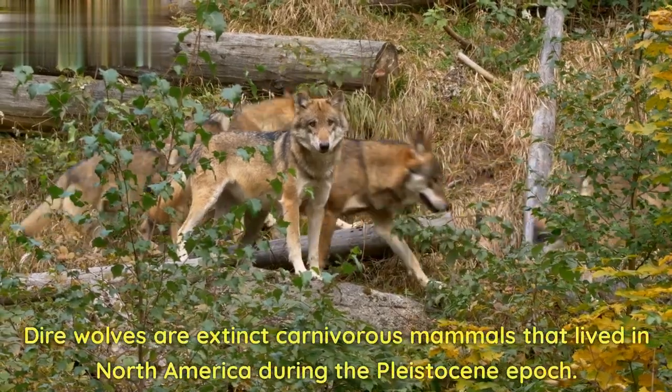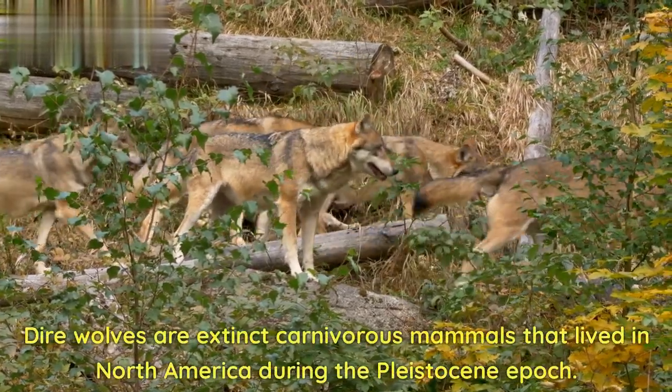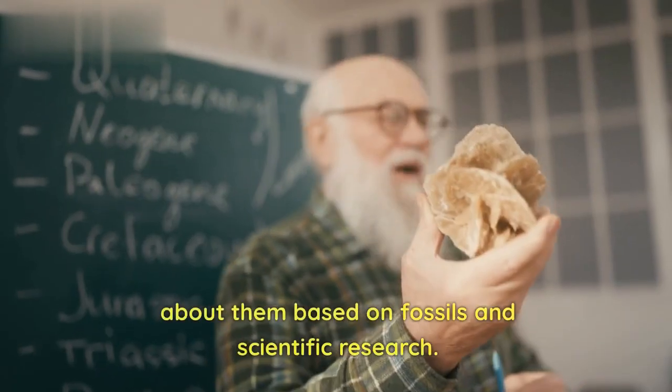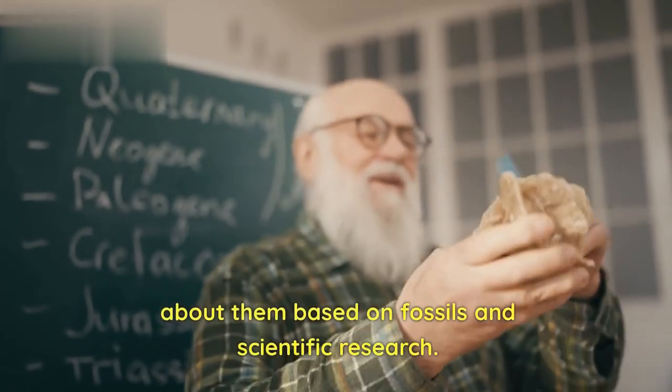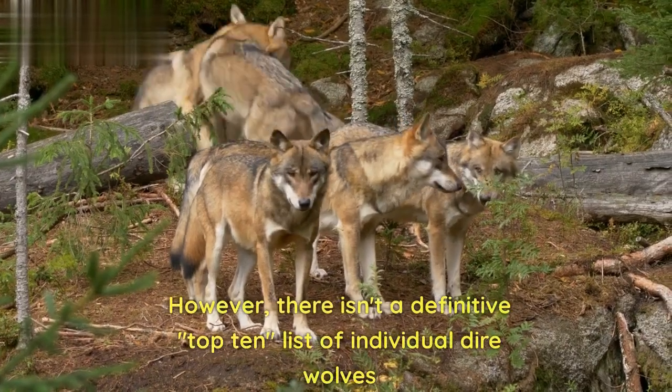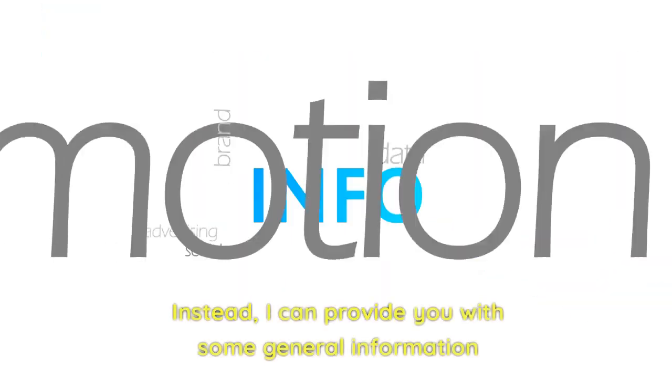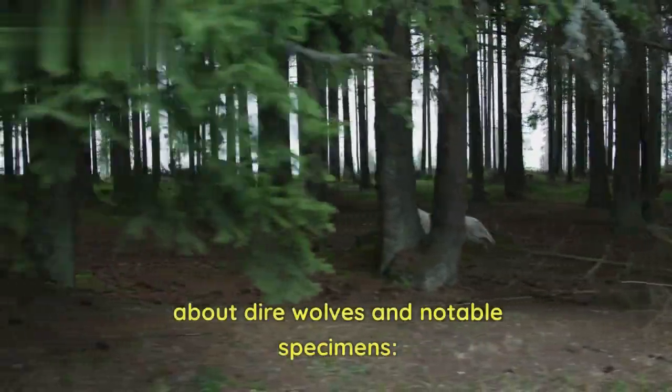Dire wolves are extinct carnivorous mammals that lived in North America during the Pleistocene epoch. While they are no longer alive today, we do have some information about them based on fossils and scientific research. However, there isn't a definitive top 10 list of individual dire wolves. Instead, I can provide you with some general information about dire wolves and notable specimens.